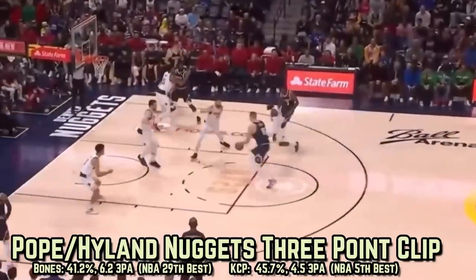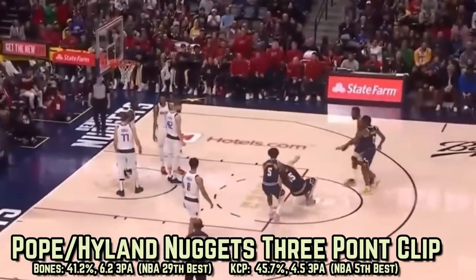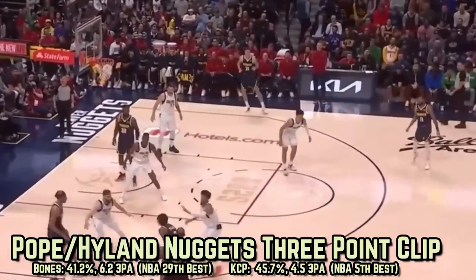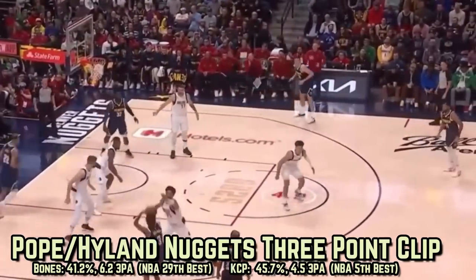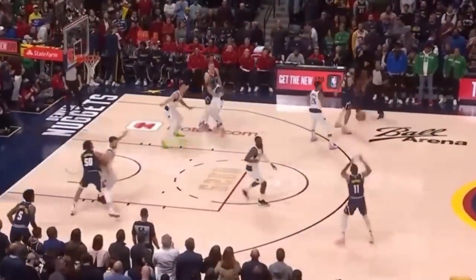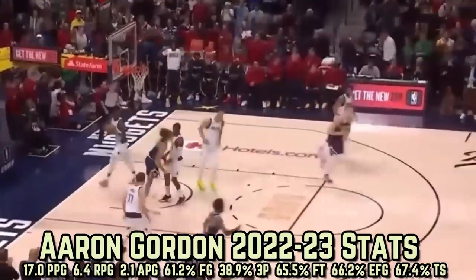The Nuggets' personnel around the Joker and the Blue Arrow is a lot better than it was back in the bubble. 2021's number 26 overall pick Bones Hyland and 2022 trade acquisition KCP are both top 29 among all NBA players in three-point percentage. And another guy who this team didn't have in the bubble is Aaron Gordon, who's averaging 17 points on a near 70% true shooting clip.